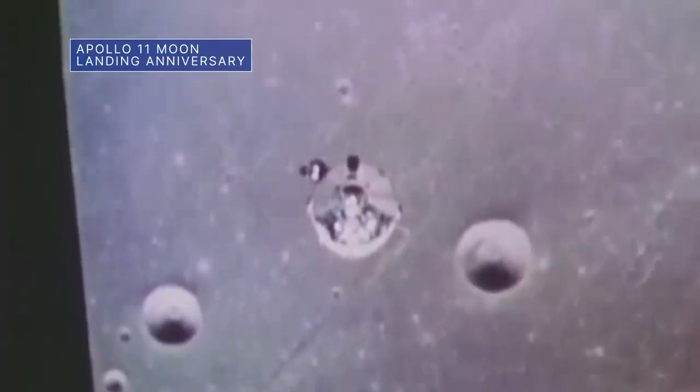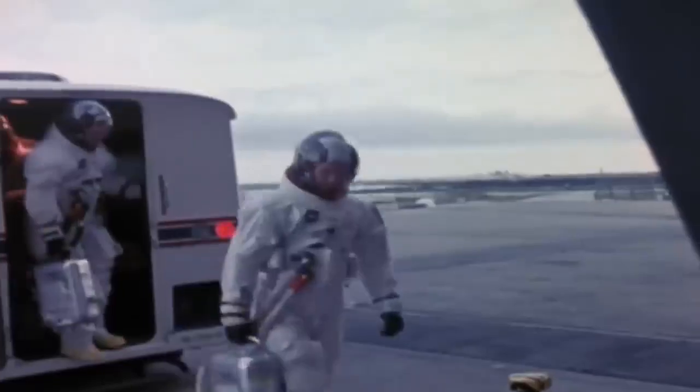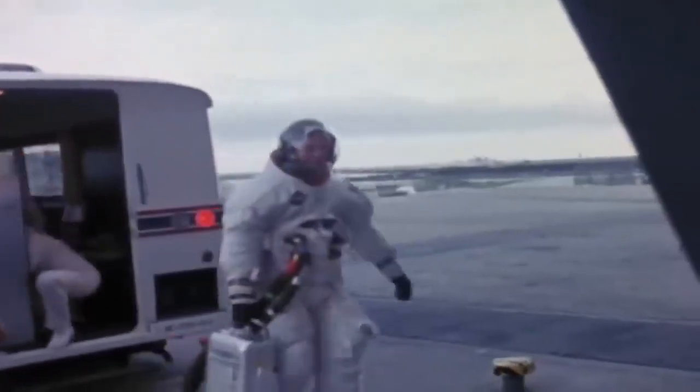On July 20, we recognize the 53rd anniversary of the Apollo 11 moon landing. On that date in 1969, NASA astronauts Neil Armstrong, Buzz Aldrin, and Michael Collins made history.